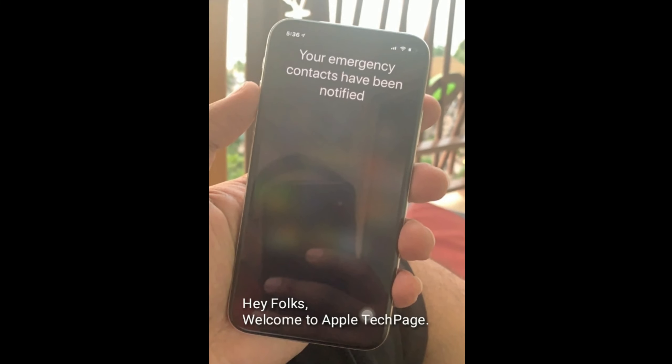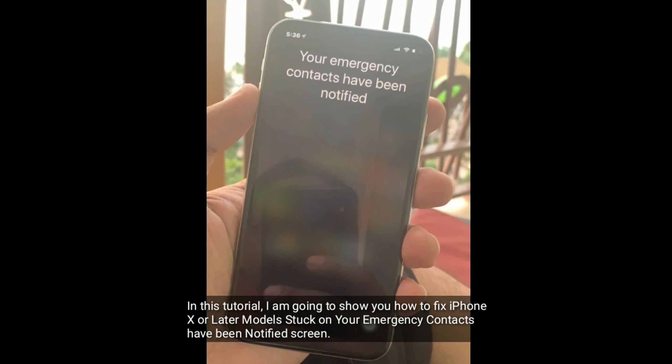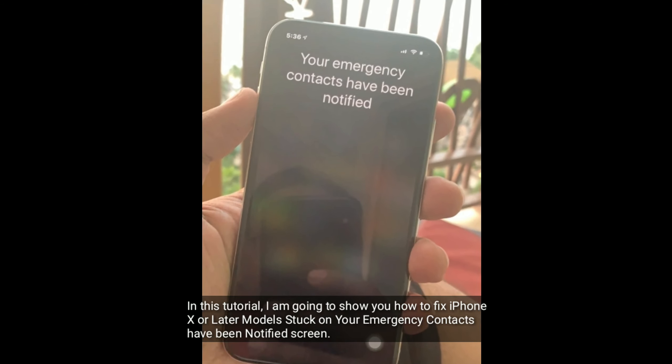Hey folks, welcome to Apple Tech page. In this tutorial, I am going to show you how to fix iPhone X or later models stuck on your emergency contacts have been notified screen.